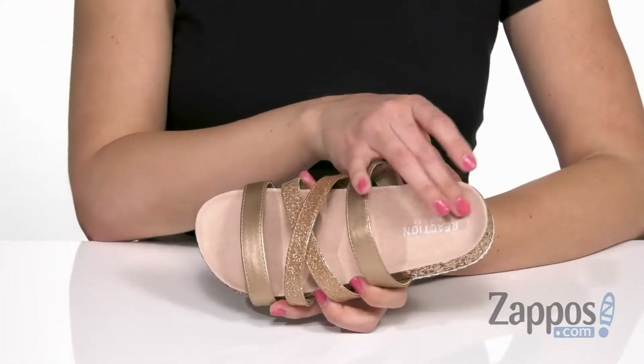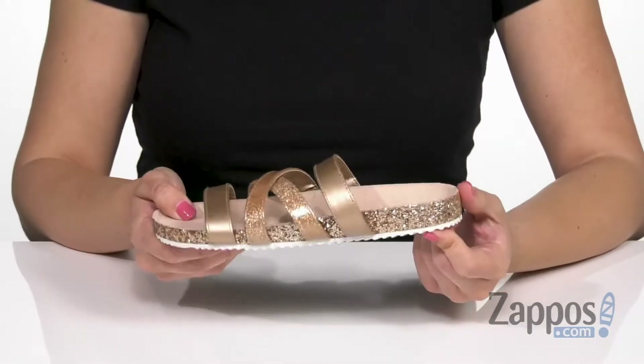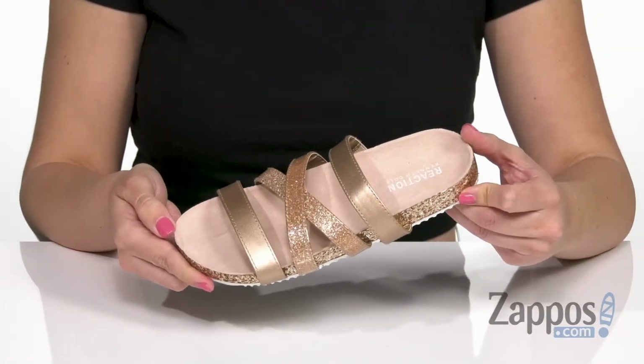Inside's nice and soft. I've also got a man-made footbed that's got some really great shape to it. I'm loving the midsole — lots of sparkle with that — and the bottom is a man-made outsole. Slide into cool style with these sandals from Kenneth Cole Reaction Kids.